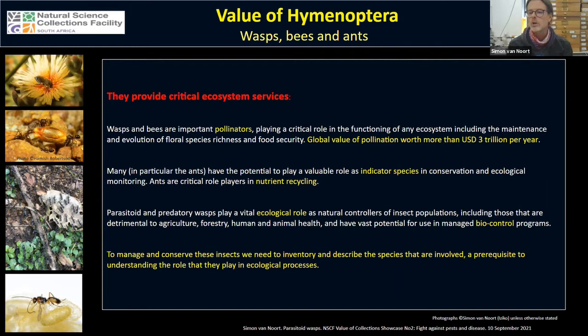This includes the evolution of floral species richness and food security. Almost one in every three mouthfuls of food that we eat is reliant on pollination services provided by insects, and the global value of pollination is estimated at more than three trillion US dollars.